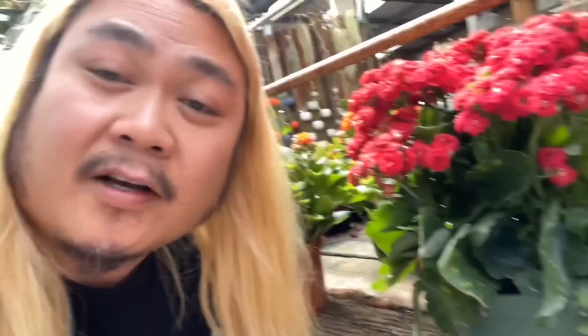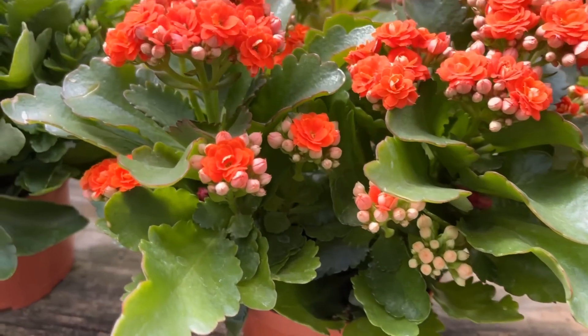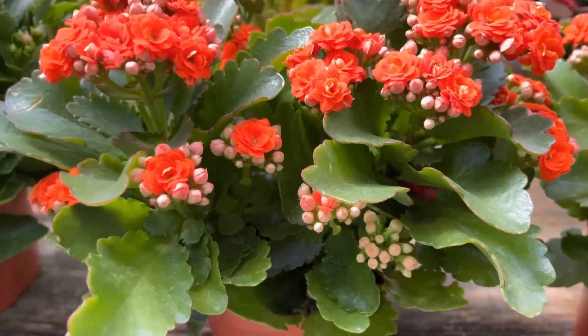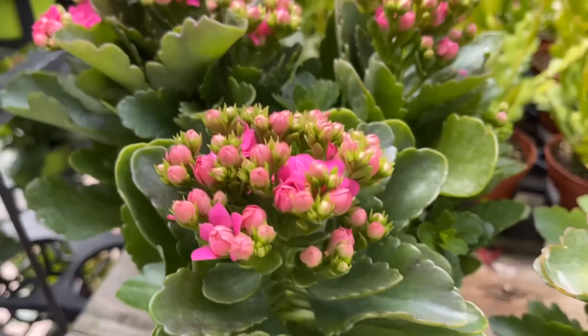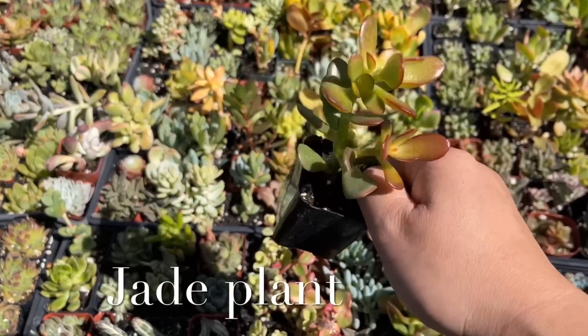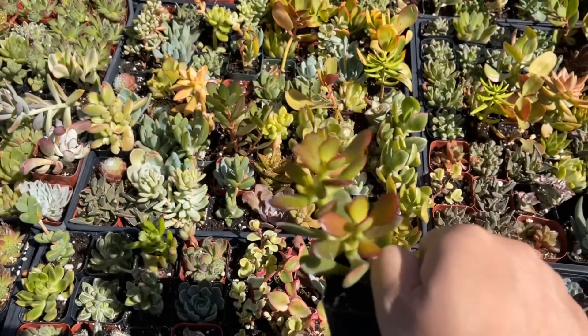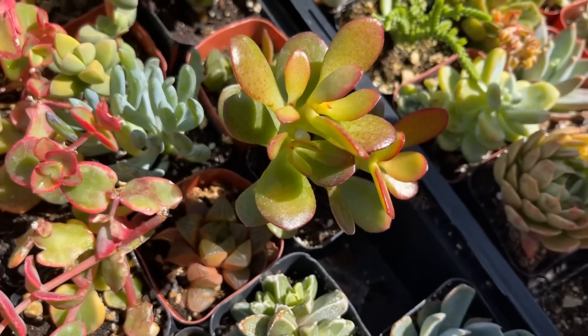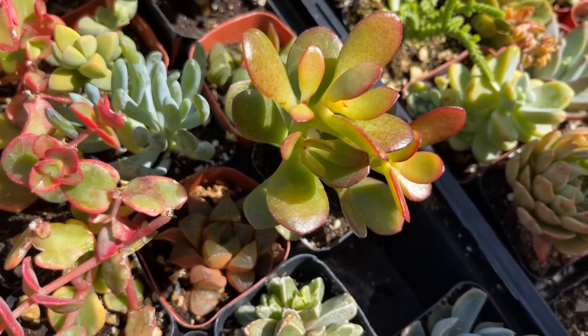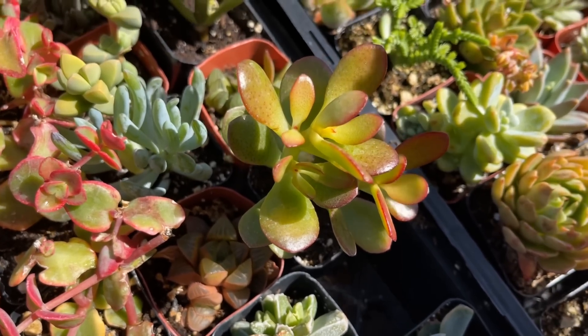Next plant is very common so you probably have this around your house — the kalanchoe. The kalanchoe is toxic to your pets. It contains cardiac glycosides, which cause heart problems if ingested. The jade plant is another commonly owned succulent that is toxic to your pets. If ingested, it causes vomiting, a decreased heart rate — also known as bradycardia — and depression, which is really sad.